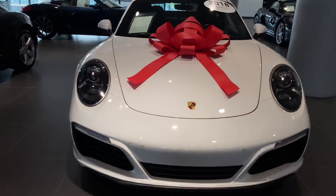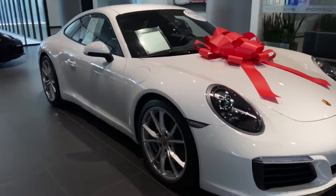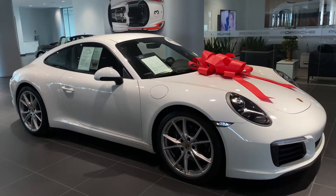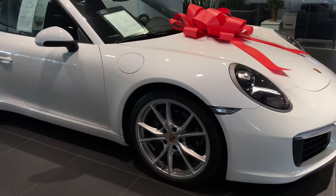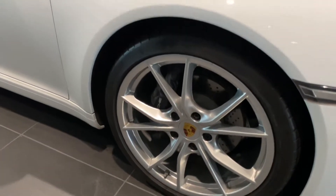Vehicle is in fantastic condition. No visible scratches or dents. Taking a look at the side of the vehicle, it comes equipped with 20-inch Porsche 911 Carrera S wheels and a colored Porsche crest in the center.